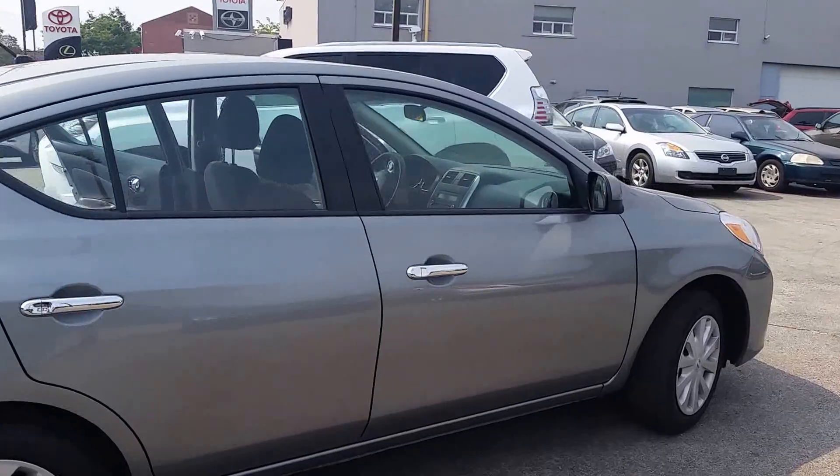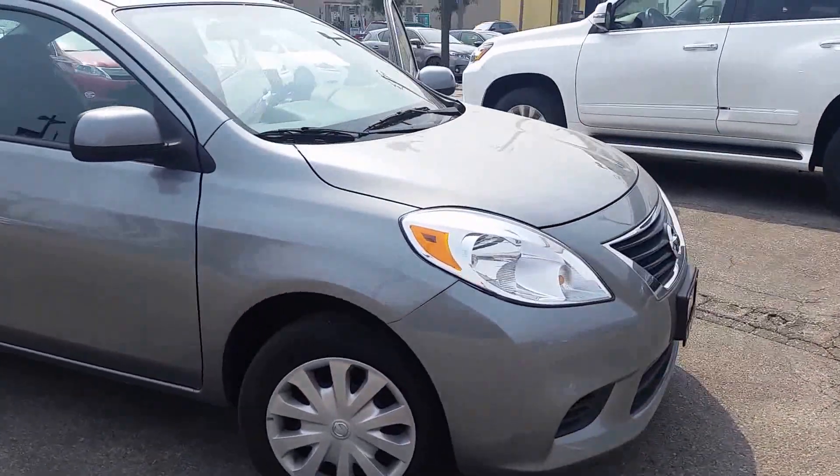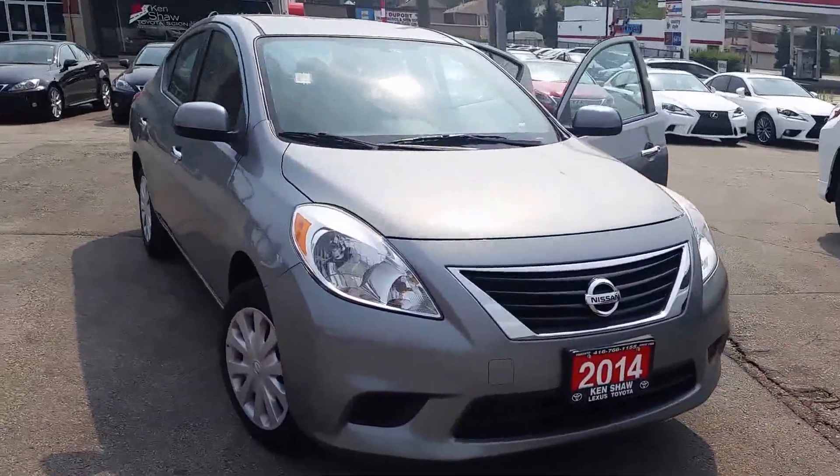If you'd like to come in for a test drive, you can reach me by email or call 416-766-1155 extension 119.